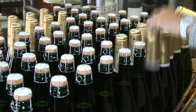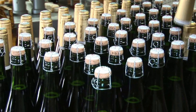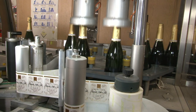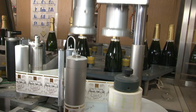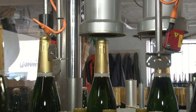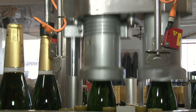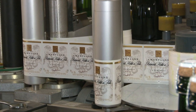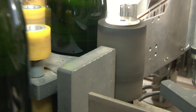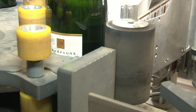On recouvre d'abord le bouchon et le goulot de la bouteille avec la capsule de surbouchage en aluminium ou en aluminium polyéthylène. Elle a peu à peu remplacé les feuilles d'étain, qui ne sont utilisées que manuellement pour certaines cuvées spéciales. Ensuite, il faut poser l'étiquette et la contre-étiquette, qui comportent obligatoirement la mention « champagne ».